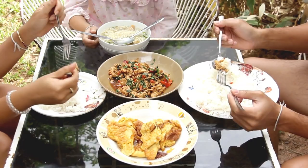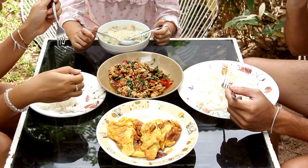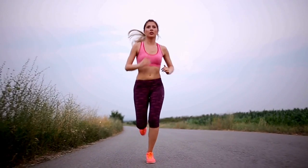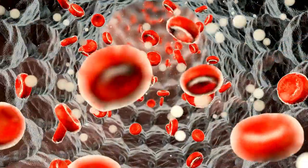Number two: Complex Carbohydrates. Opt for complex carbohydrates such as whole grains, brown rice, quinoa, and sweet potatoes. These choices provide a steady release of energy, helping you maintain consistent blood sugar levels throughout the day.